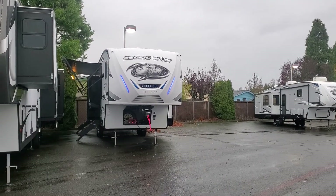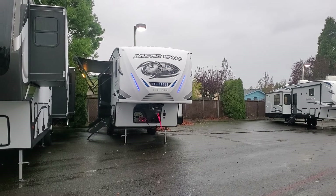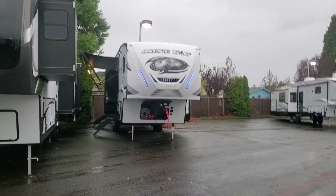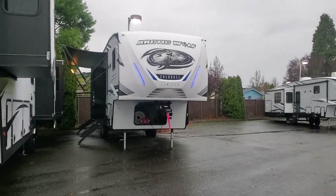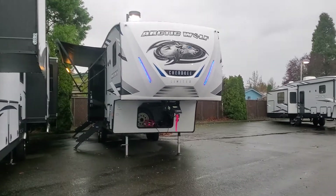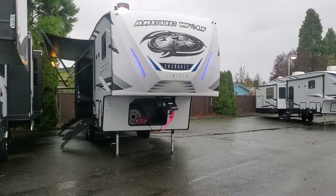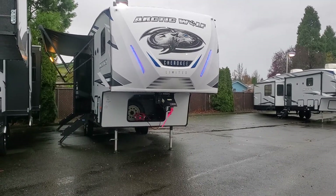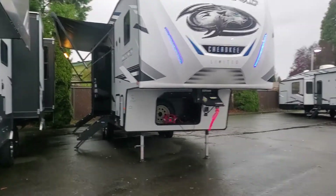Rolling in — Sienna, here is your Arctic Wolf 321 bunkhouse. I've got it all lit up for you. This thing looks absolutely awesome. I love those front accent lights — just an awesome coach. Knowing that you guys are hardcore snowboarders, after a long day of riding pow, it'll be nice to come home to this to relax and warm up.